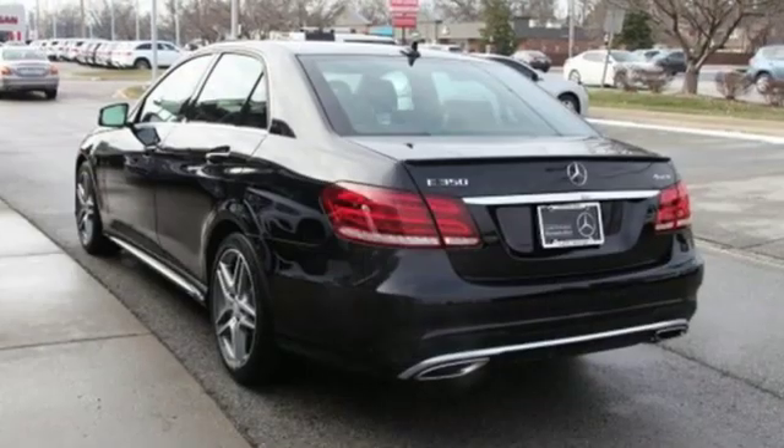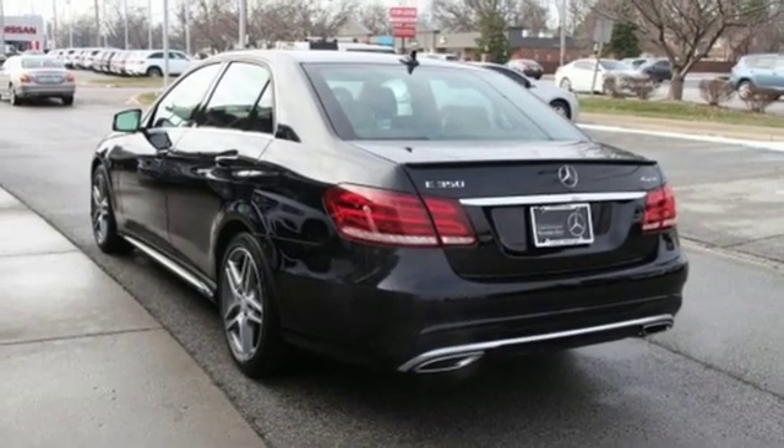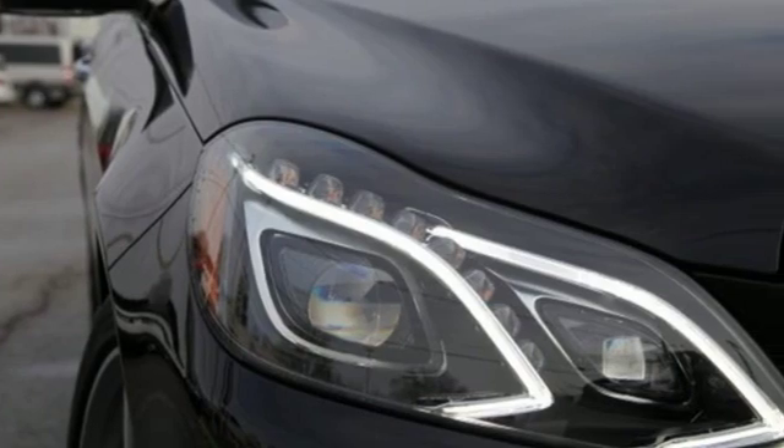DVD audio, power telescoping steering column, four-wheel drive, auto dimming rear view mirror, and V6 engine.